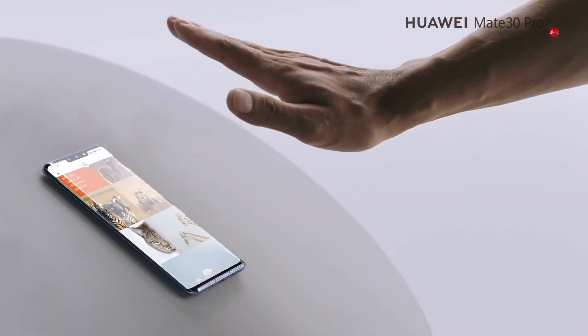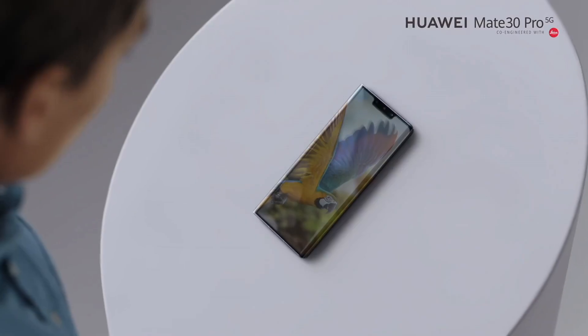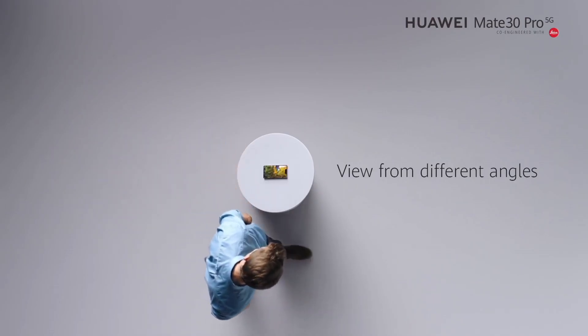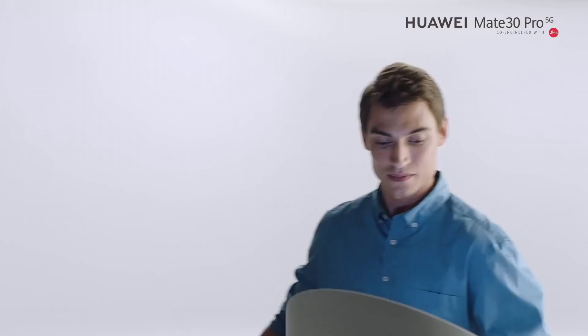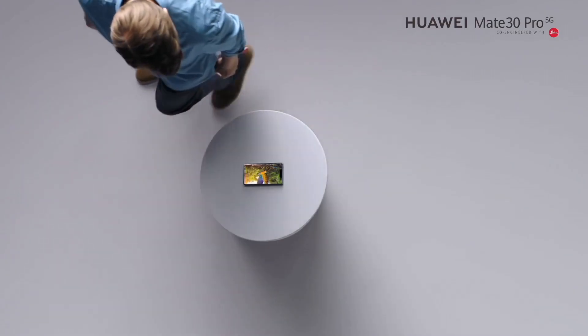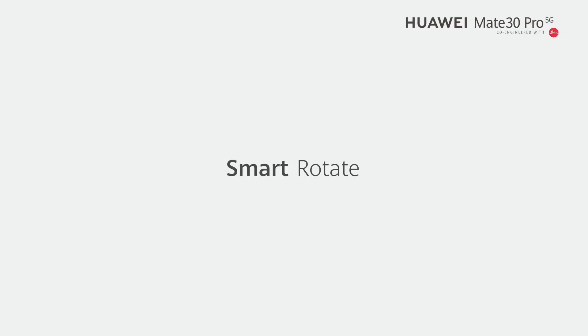Equipped with a powerful Kirin 990 chipset and up to 8GB of RAM, the Mate 30 Pro delivers lightning-fast performance and seamless multitasking, ensuring smooth operation even with the most demanding apps and games. Its 4,500 mAh battery with supercharge technology keeps you powered throughout the day, while wireless and reverse wireless charging options offer added convenience.